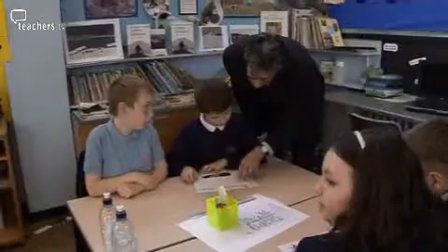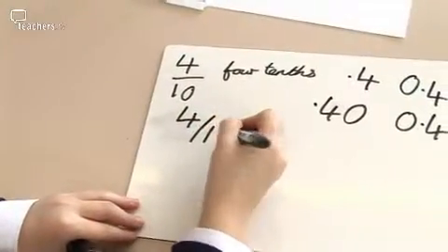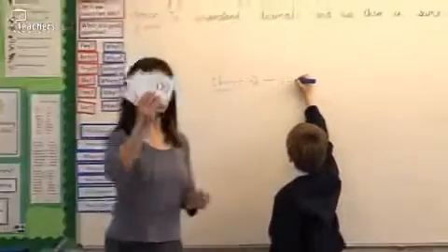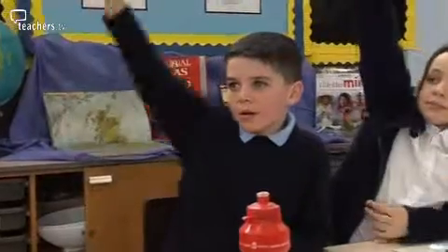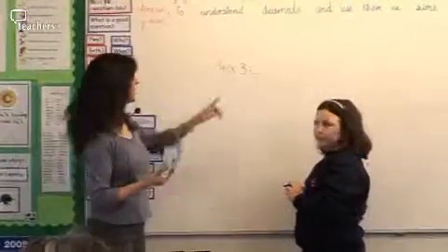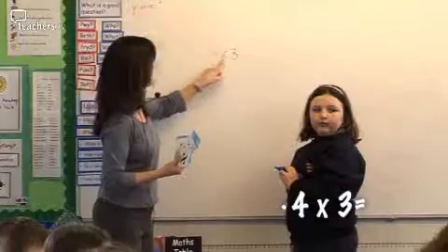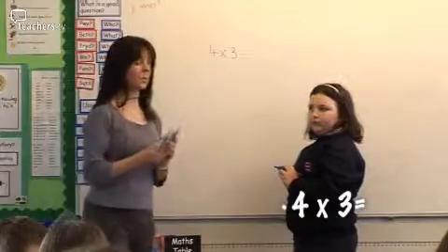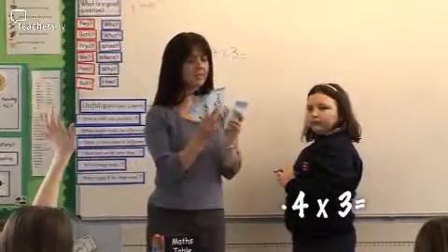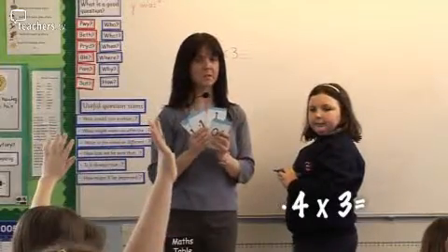So far the lesson is largely reinforcement on the first decimal place — in Pamela's view, essential before anything else is introduced. She's making sure that the children are comfortable to add and subtract. However, multiplication is still proving to be a challenge. Four tenths times three equals... Here's a pile of four tenths. Here's a pile of four tenths. Here's a pile of four tenths.